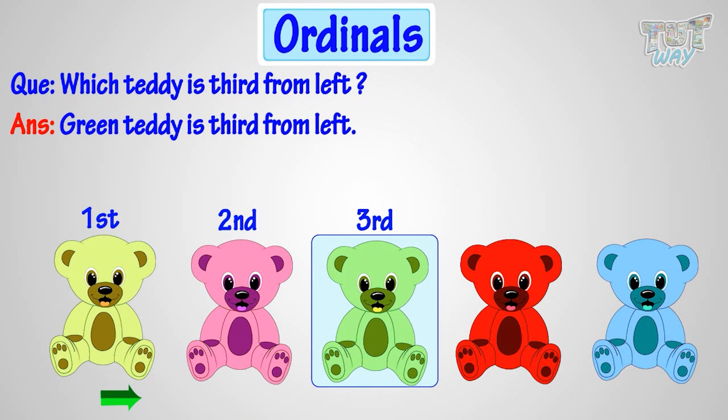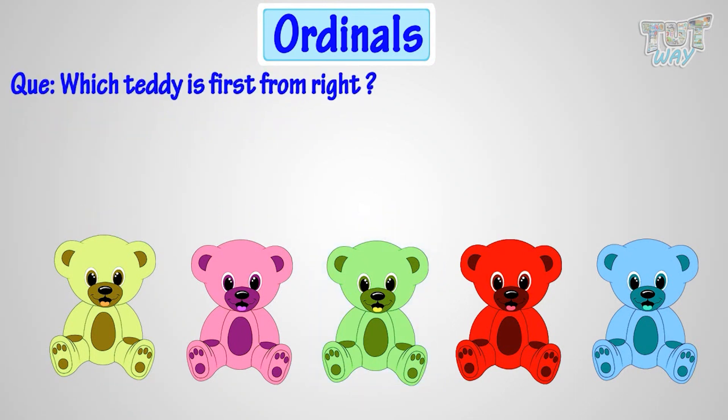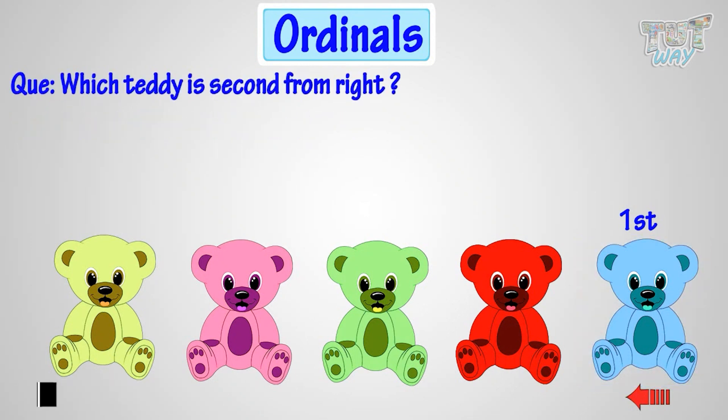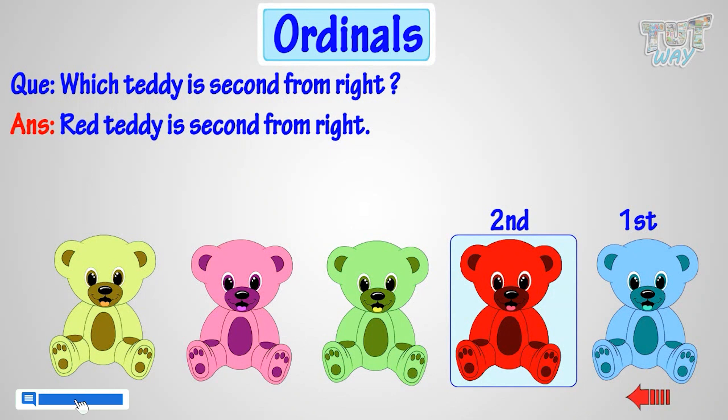Good! Now, which teddy is first from right? Blue teddy is first from right. Okay! Which teddy is second from right? Red teddy is second from right.